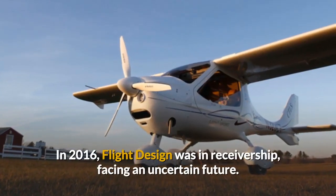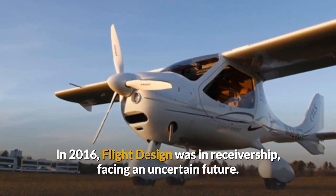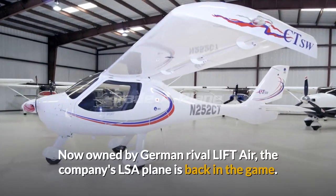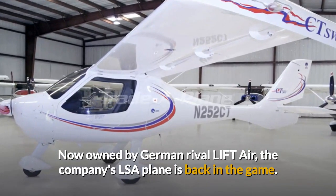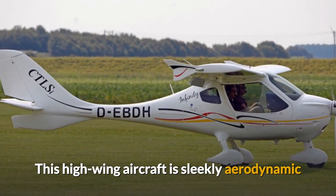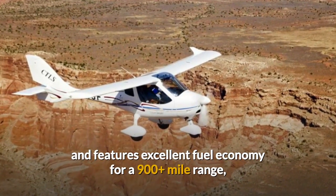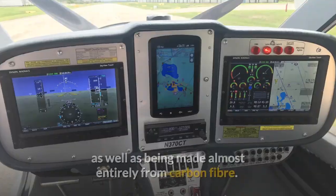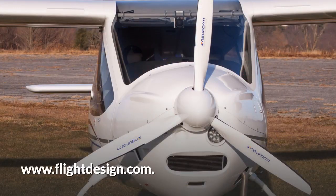Flight Design CTLSI. In 2016, Flight Design was in receivership, facing an uncertain future. Now owned by German rival Liftair, the company's LSA plane is back in the game. This high-wing aircraft is sleekly aerodynamic and features excellent fuel economy for a 900 nautical mile-plus range, as well as being made almost entirely from carbon fibre. Visit FlightDesign.com for more details.